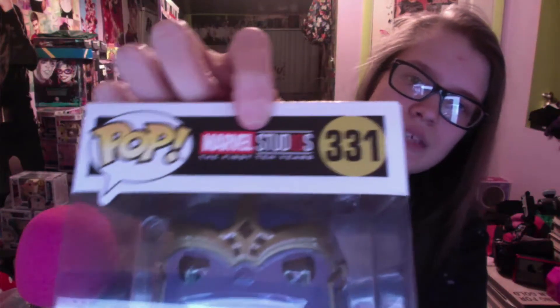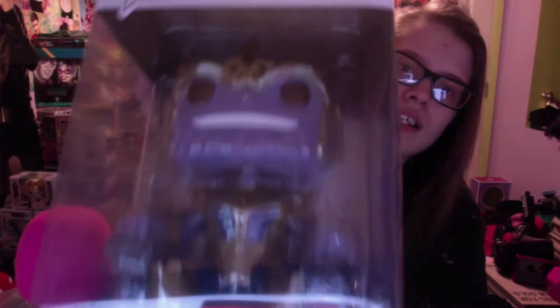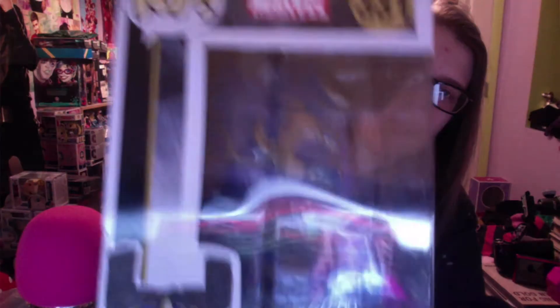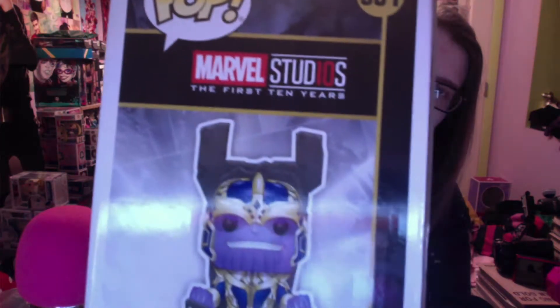Anyway, here's Thanos. I think it's cool that up here it says 'Marvel Studios' instead of 'Infinity War,' because the other ones say Infinity War. I don't know if the other Thanos ones do or not, but he's sitting in his throne here. A lot of the boxes were in pretty bad shape — this one's in a little bit of bad shape, not super bad.